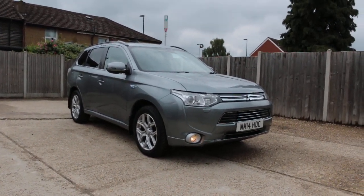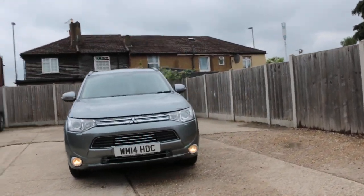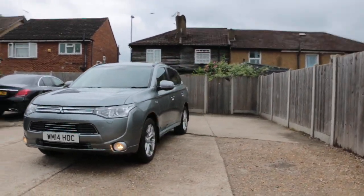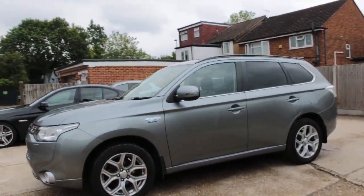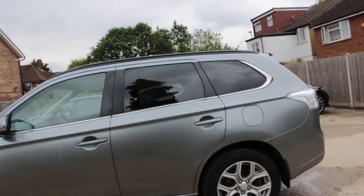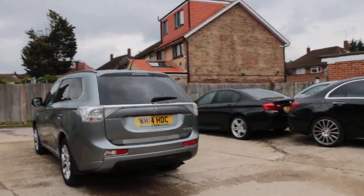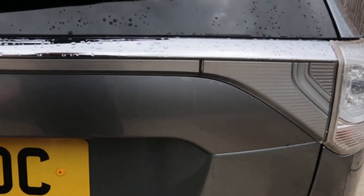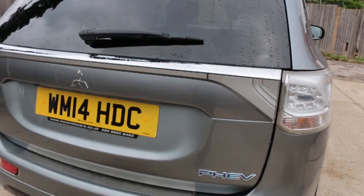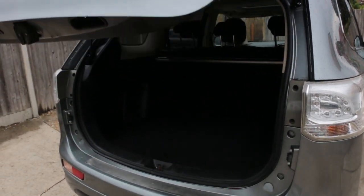Now available at McCarty Cars: Mitsubishi Outlander, 14 plate. Features include Xenon lights, electric sunroof, privacy glass, reversing camera, electric tailgate, and split folding rear seats.